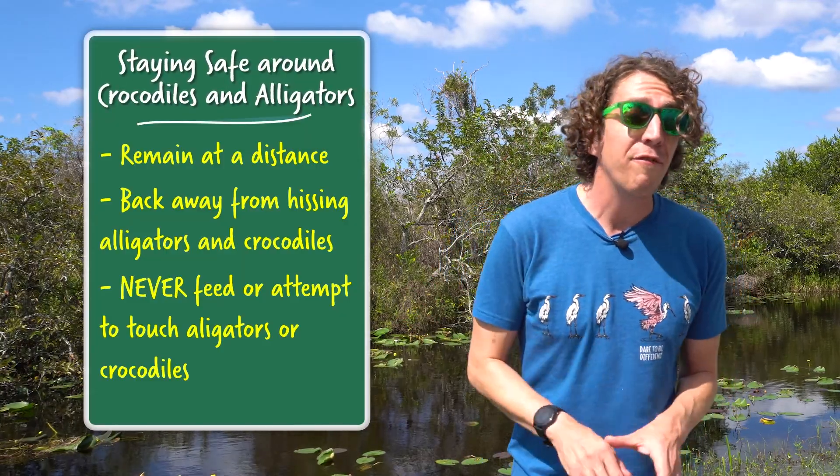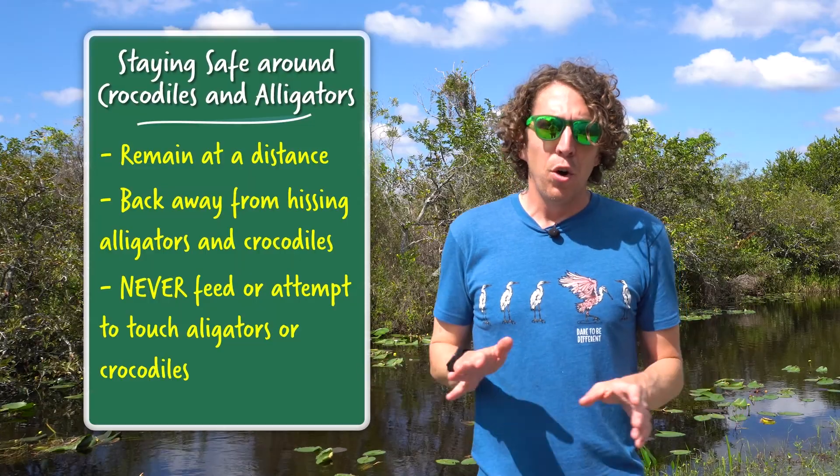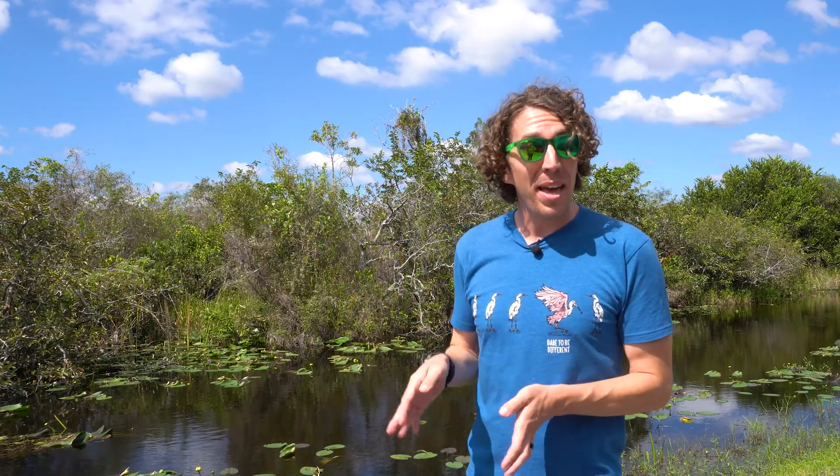And for gosh sakes, whatever you do, never — for any reason, no matter what, no matter where, or who you are with, or where you're going or where you've been — ever, for any reason whatsoever, try to pet or feed an alligator or crocodile. They are not pets, they are wild animals. And they will take you out faster than you can say 'Florida man.' Plus, it is illegal to touch or harass any wildlife in the park as it is all protected. Not only can you get seriously injured, you can also get in serious trouble.